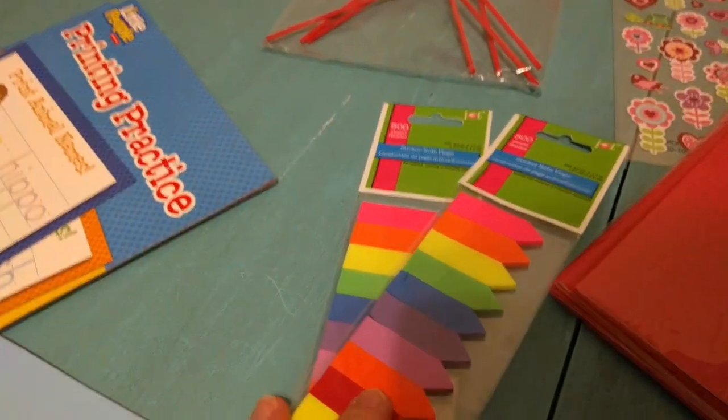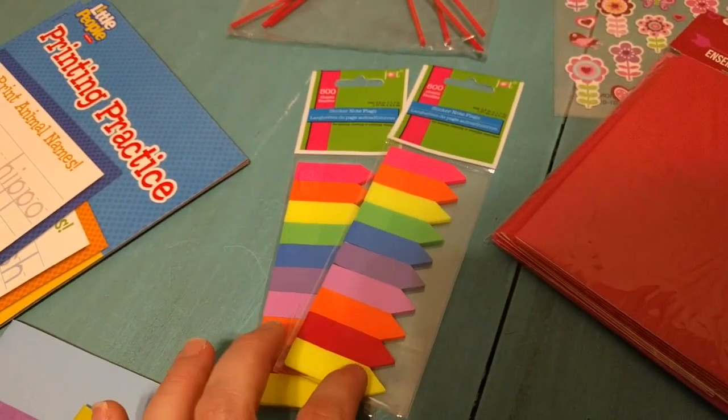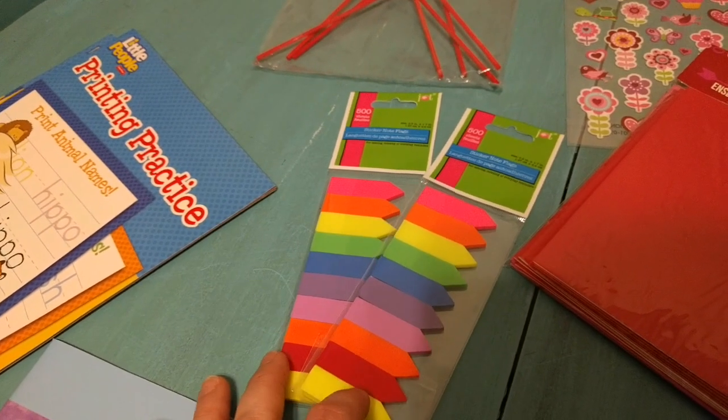Another one of my absolute favorite things that they carry at the Dollar Tree are all of their sticky notes, and I love using flags. I use them in our books, I use them in my planner, I use them all the time. So these are just really cute rainbow colored ones.